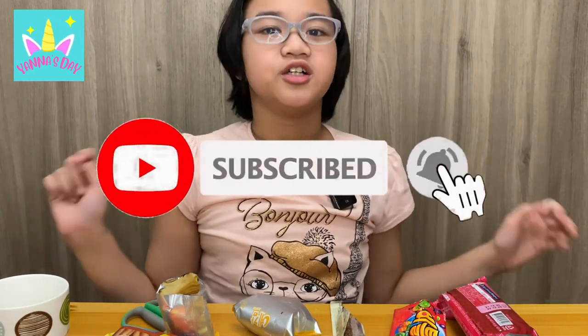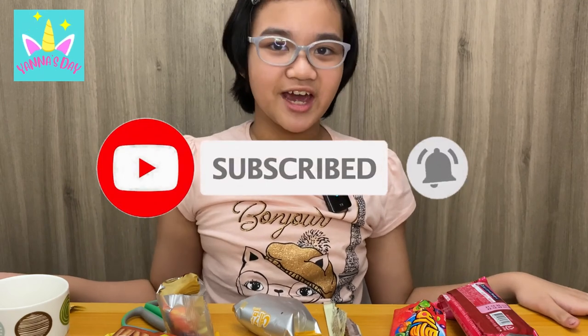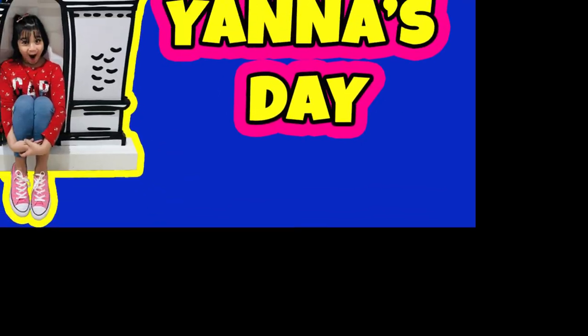Okay guys, let's end here. If you have a suggestion or something for me to try, leave it down in the comments below. Don't forget to subscribe, like, and share, and hit the notification bell so you don't miss a new upload. Bye guys, till next time!